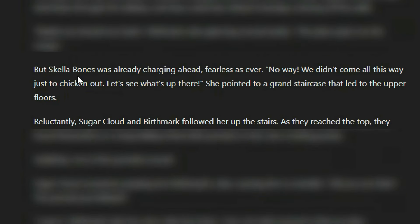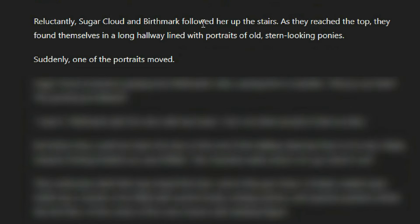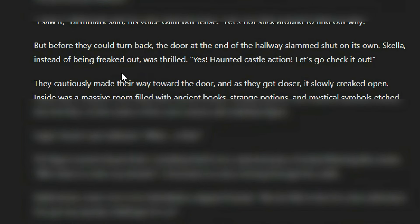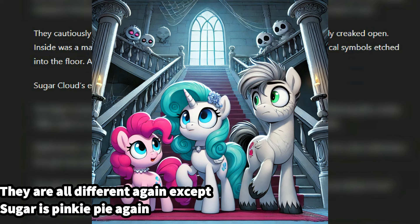But Skella was already charging ahead, fearless as ever. 'No way — we didn't come all this way just to chicken out. Let's see what's up there.' She pointed to a grand staircase that led to the upper floors. Reluctantly, Sugar Cloud and Birthmark followed her up the stairs. As they reached the top, they found themselves in a long hallway lined with portraits of old, stern-looking ponies. Suddenly, one of the portraits moved. Sugar Cloud screamed, jumping into Birthmark's side. 'Did you see that? The portrait just blinked!' 'I saw it,' Birthmark said, his voice calm. 'Let's not stick around to find out why.' But before they could turn back, the door at the end of the hallway slammed shut on its own. Skella, instead of being freaked out, was thrilled. 'Yes! Haunted Castle action! Let's go check it out!' They cautiously made their way toward the door, and as they got closer, it slowly creaked open. Inside was a massive room filled with ancient books, strange potions, and mystical symbols etched into the floor.